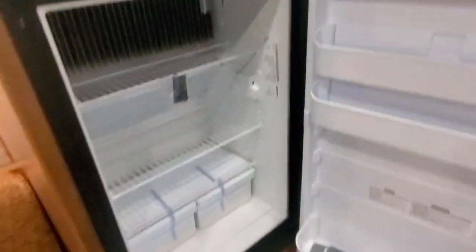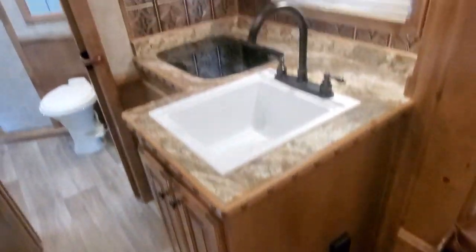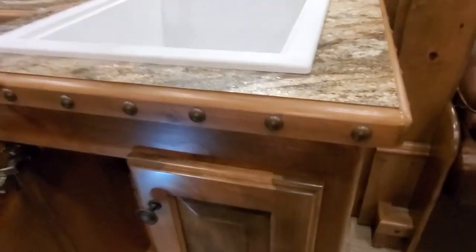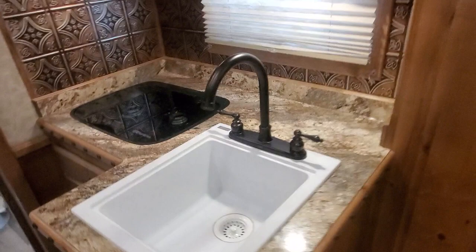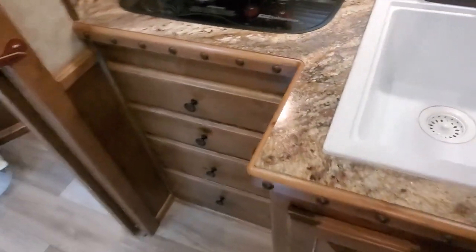6.0 Dometic fridge. They also give you the option to bump the countertop out in this layout, which gives you a nice spot for a trash can underneath. This trailer's got porcelain sinks and a porcelain toilet. That's your recessed cooktop. Really nice large pull-out drawers in the kitchen area, with lots of shelving in all of the cabinets.